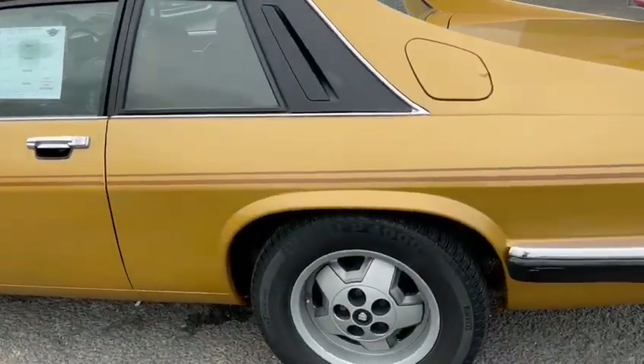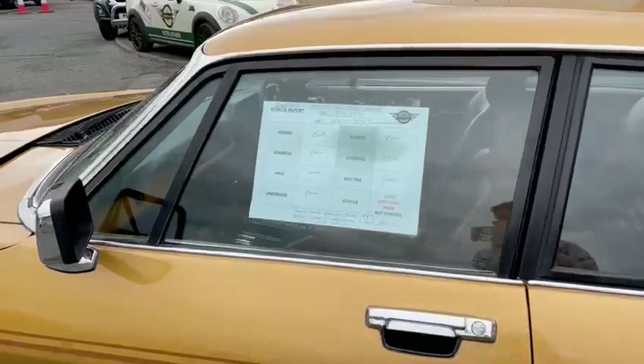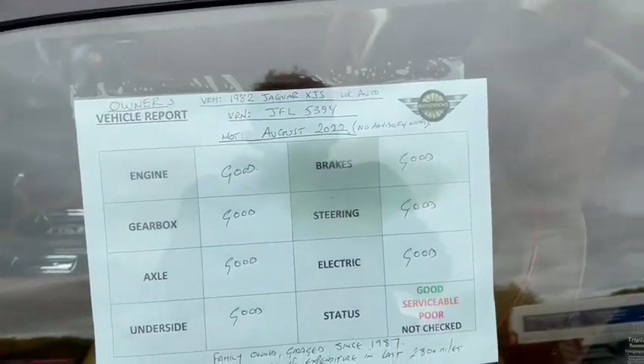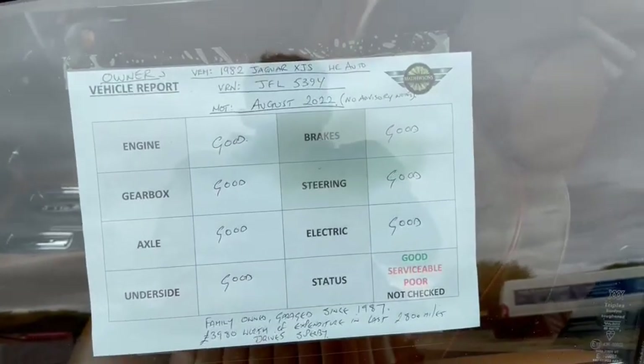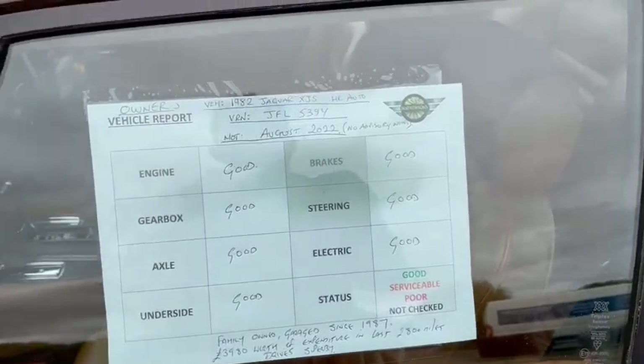It's ticking over there, lovely as you can hear it — it's okay, nice car. Vehicle report here — this is the office — good, good, good, good. From £26,870-odd. Almost £4,000 worth of expenditure in the last 2,800 miles. Drives super perfect.